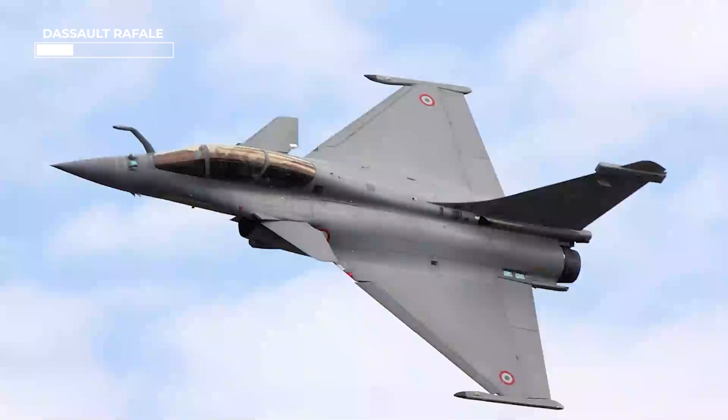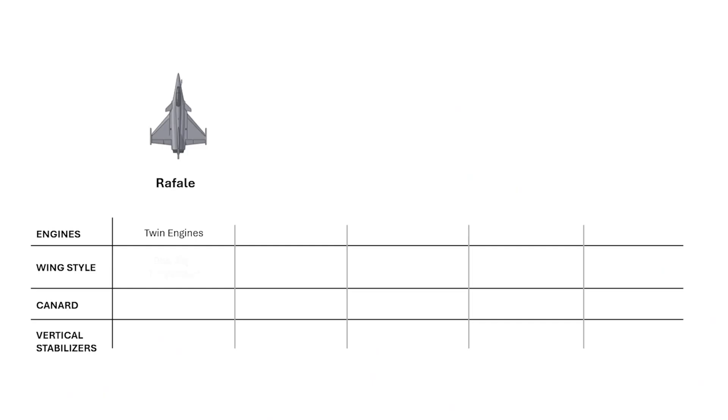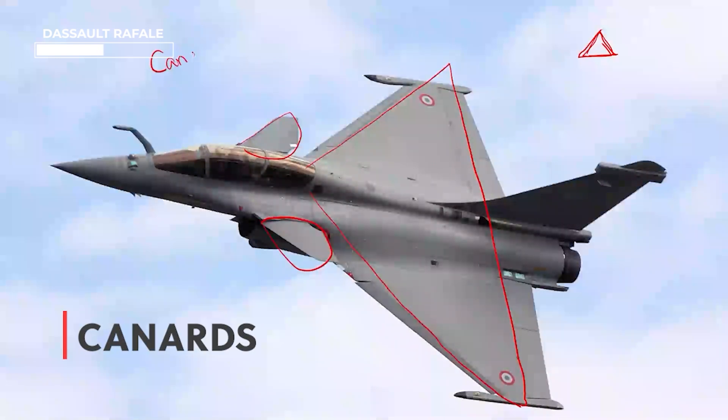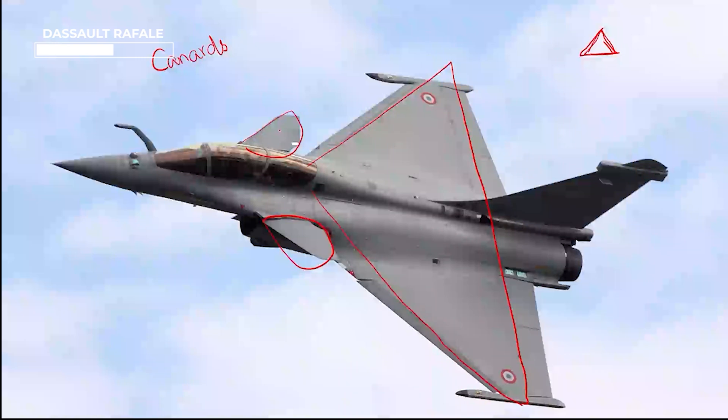Another nice identifying feature in Rafale is the wing shape — these are triangle-shaped wings called Delta Wings. The Greek symbol Delta means triangle, which is why they are called that. You can also notice that in addition to the main wings, there are two smaller wings in the front called Canards. Canards provide extra control and stability to the airplane.